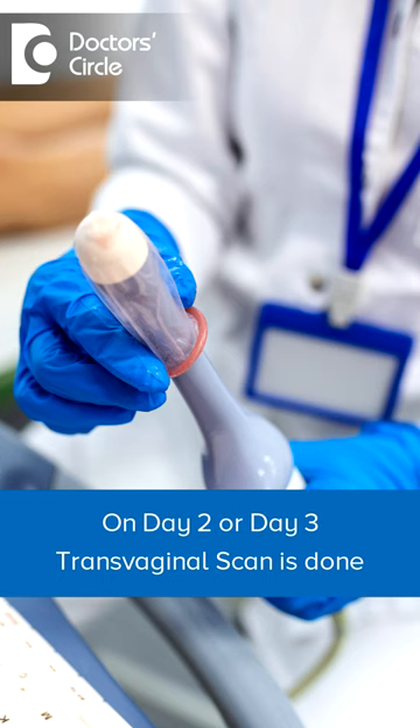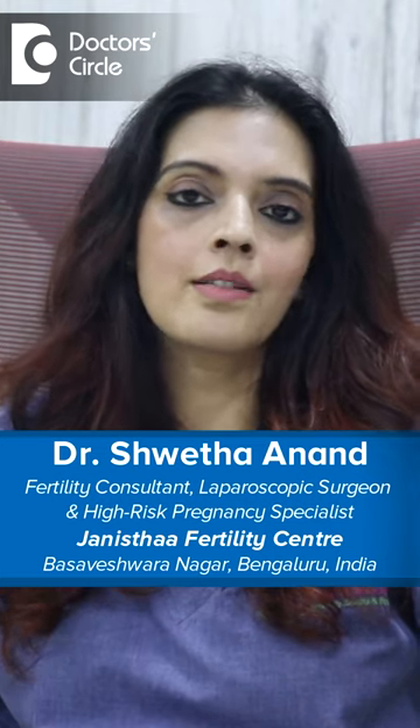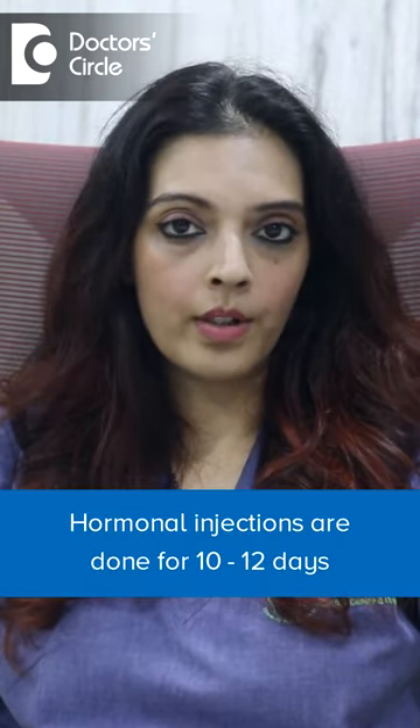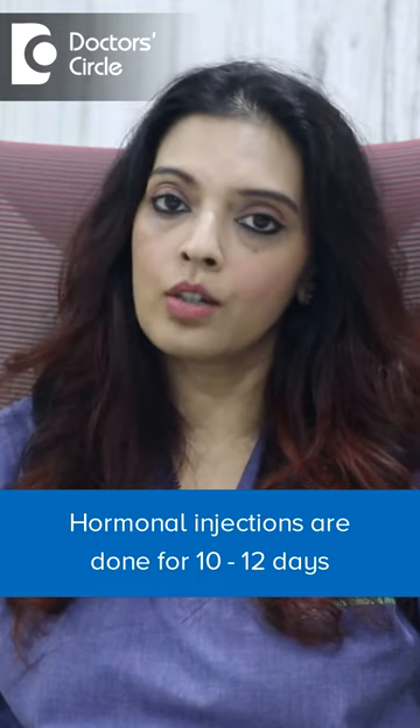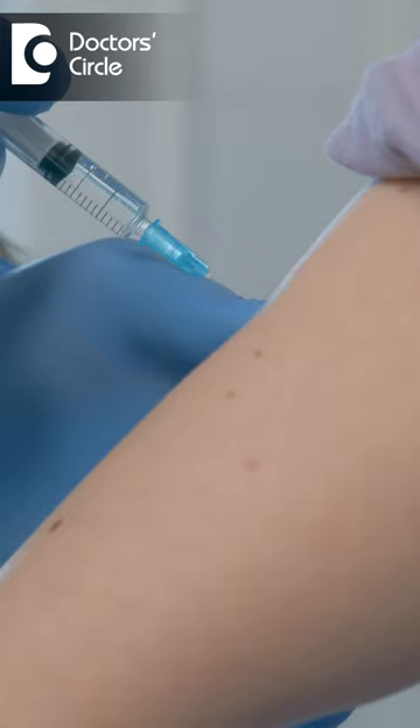IVF procedure is not painful. On day 2 or day 3, we do a transvaginal scan which is done in OPD and doesn't require any anesthesia. We start you on certain hormonal injections for a period of about 10 to 12 days, during which you'll have to take an injection which can be taken either subcutaneously or intramuscularly.